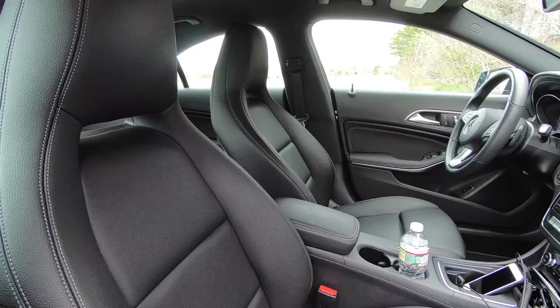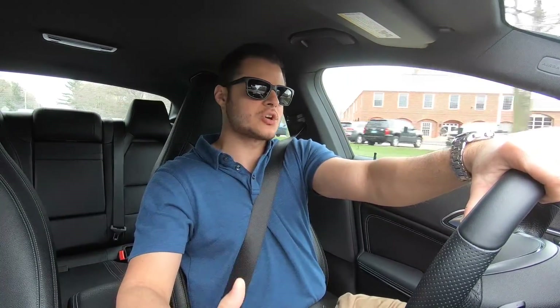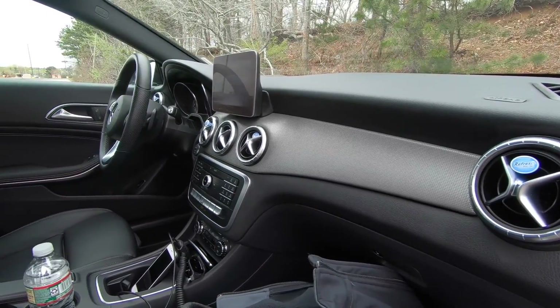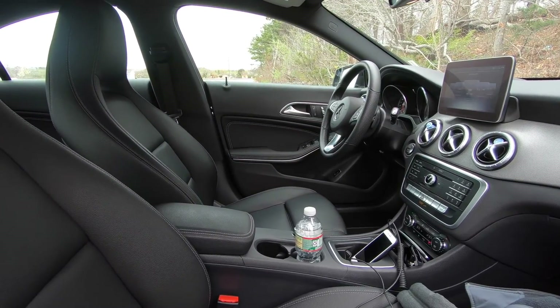When you get to the interior of the CLA, this is one of the areas where I have a bit of a gripe with this car, but also one of the areas where it shines. I love the way this interior looks — very nice, elegant, and pretty modern. If you look at the technology aspects, it is a little dated, especially compared to the A-Class or other new Mercedes vehicles. But the interior does look really nice and feels really nicely built, especially for the mid $30,000 price range.